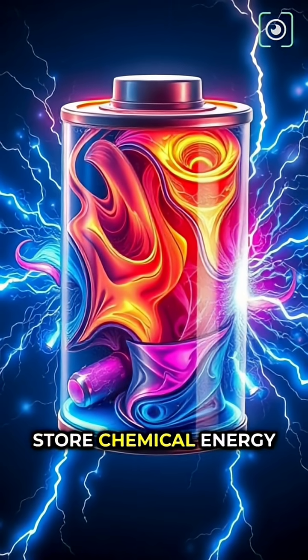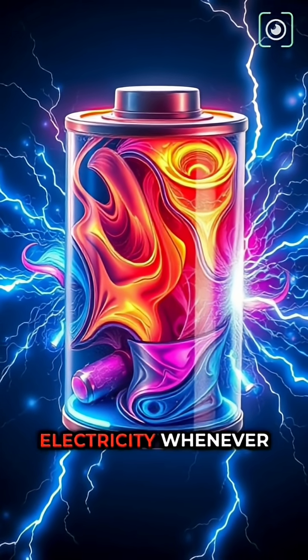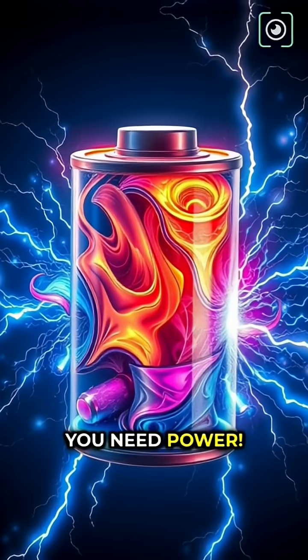In the simplest way, batteries store chemical energy and release it as electricity whenever you need power.